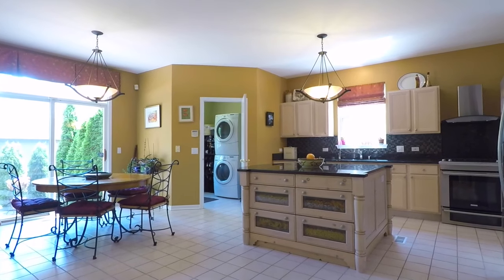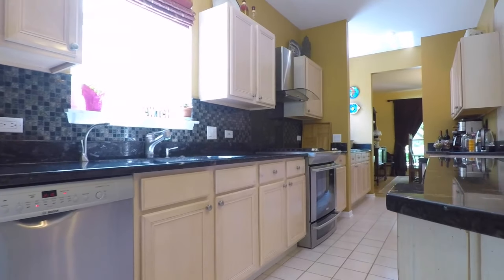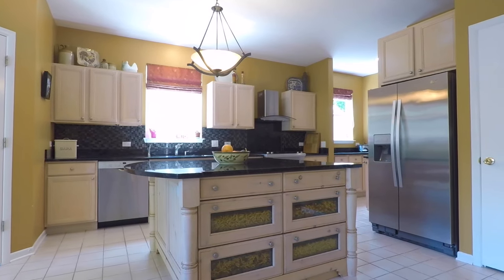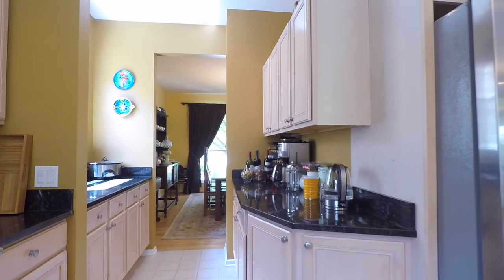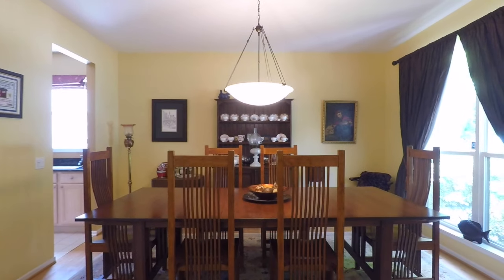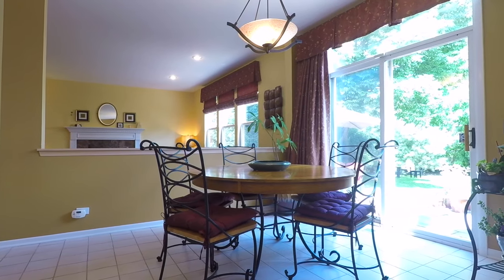The spacious kitchen with a large center island and updated appliances is perfect for cooking and hosting dinner parties. Equipped with a walk-through butler serving counter that leads to the dining room, the kitchen also hosts a casual breakfast space that overlooks the backyard.